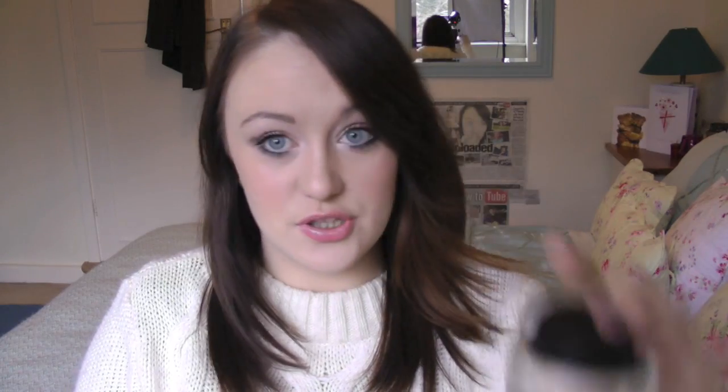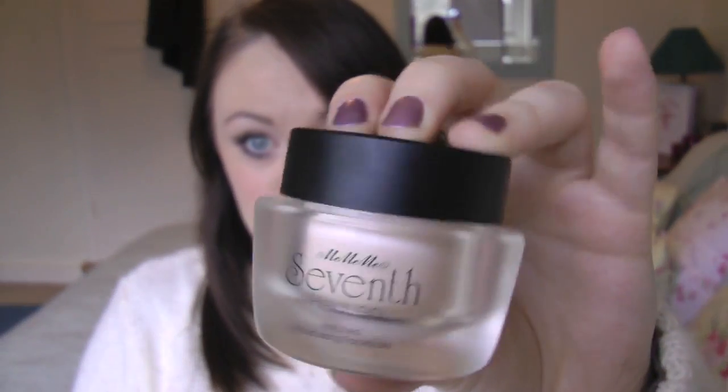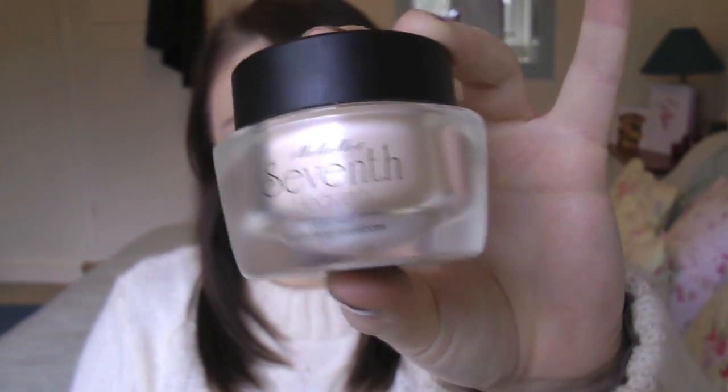Number four: what beauty product do you neglect due to laziness? Without a shadow of a doubt, it's primer — I barely use it. The only primer or base I've been using lately is this one by Mimimi Cosmetics, their Seventh Heaven one. I don't know, I've really been enjoying this — it smells like clementines or tangerines or something, like the Satsuma body moisturiser from the Body Shop. It's really good, but usually I don't use primer. I'm just lazy.